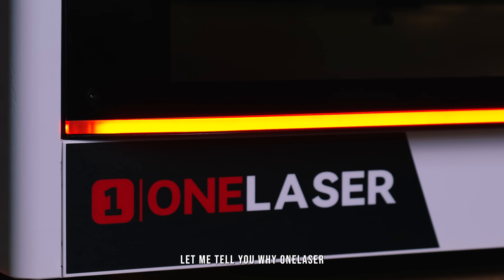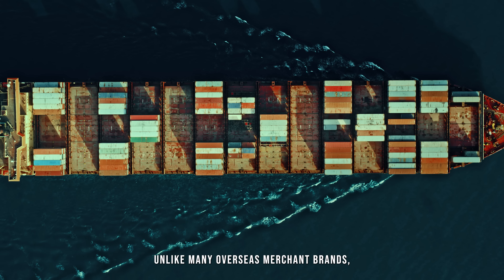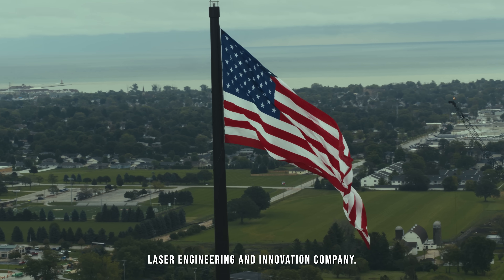Hi, I'm Sean from the OneLaser engineering team. Let me tell you why OneLaser is the ultimate choice for the next generation of RF tube laser machines worldwide. Unlike many overseas merchant brands that simply import machines prone to issues, OneLaser is a US-based laser engineering and innovation company.